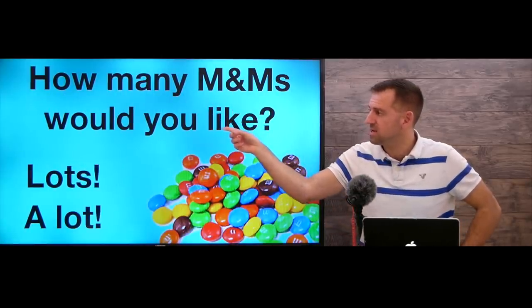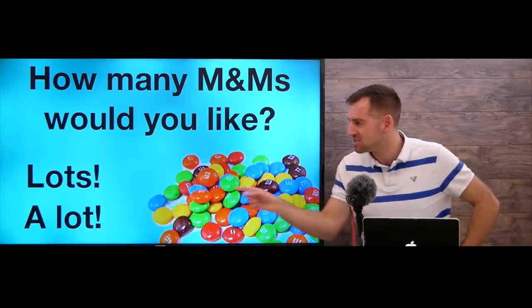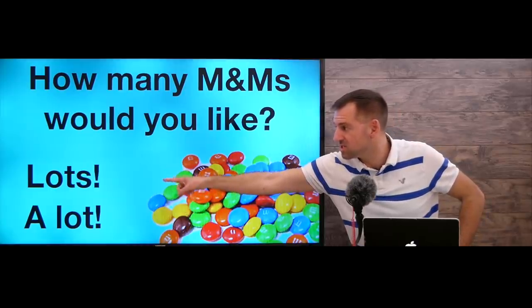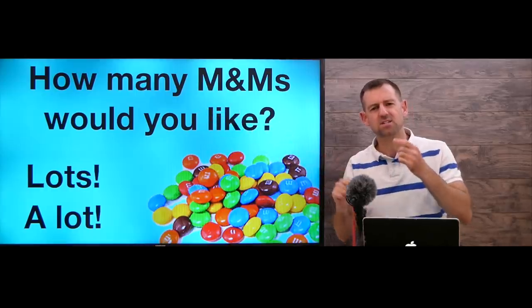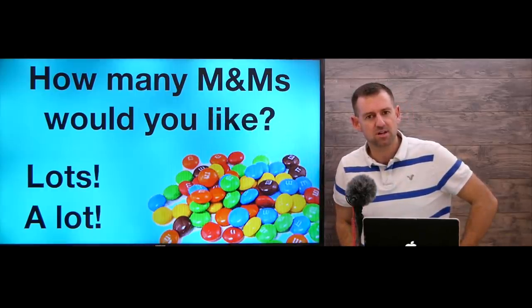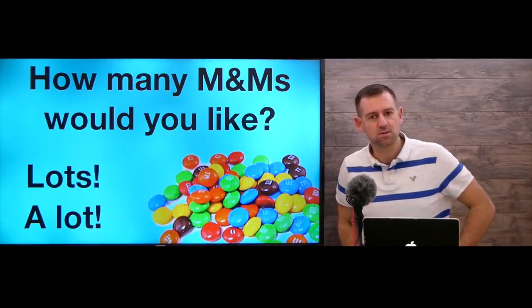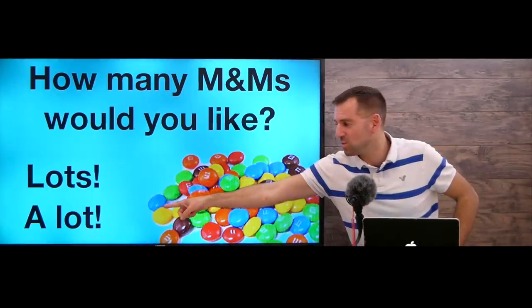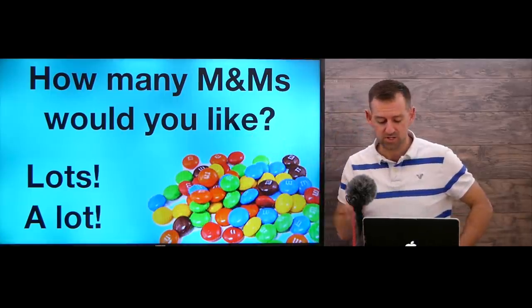'How many M&Ms would you like?' — when someone asks you this question, you should say 'lots' or 'a lot' in your answer. You should not say 'many.' If I ask you 'how many M&Ms would you like?' and you say 'many,' then I know you're not a native English speaker. You should say 'lots' or 'a lot' — that would be much more natural.